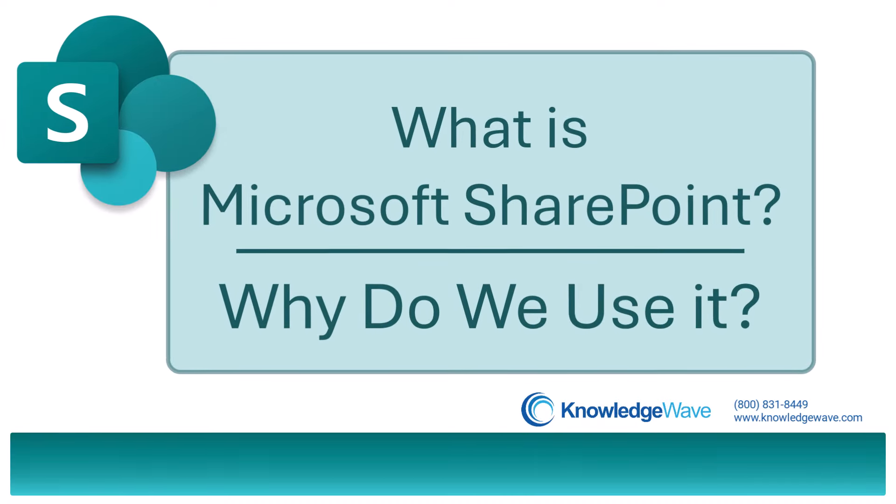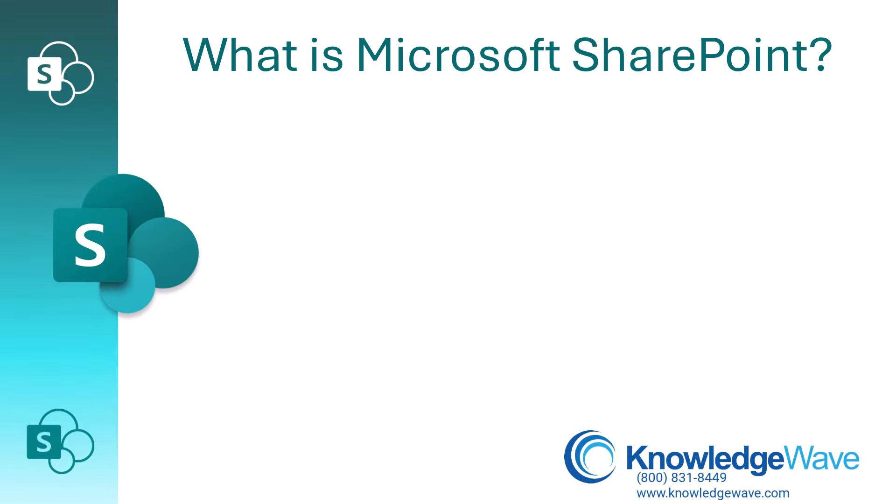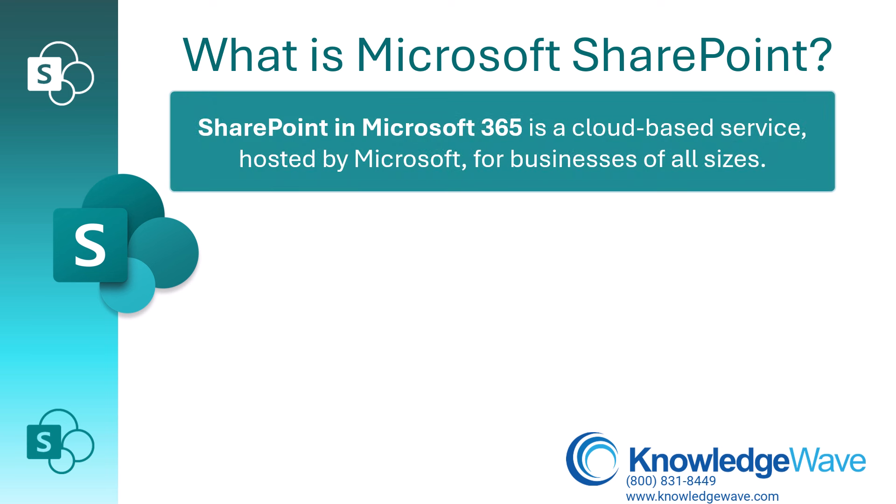What is SharePoint and why do we use it? SharePoint in Microsoft 365 is a cloud-based service hosted by Microsoft for businesses of all sizes.